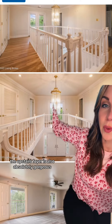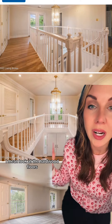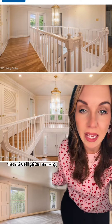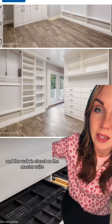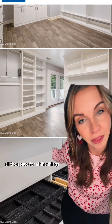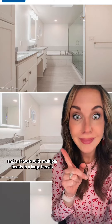The upstairs foyer is also absolutely gorgeous — look at the hardwood floors. The natural light is amazing, and the walk-in closet on the master suite has all the space for all the things. The primary suite also has dual vanities, LED mirrors that defrost with the touch of a button, a large soaking tub, and a shower with multiple heads and a large bench.